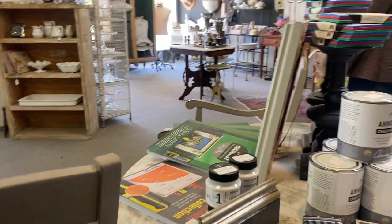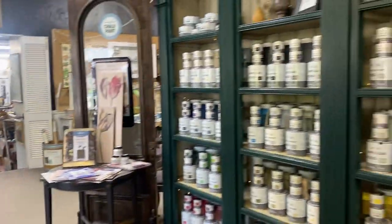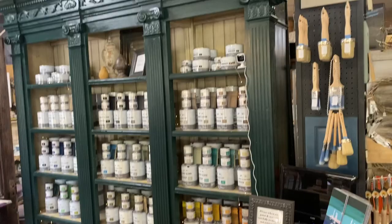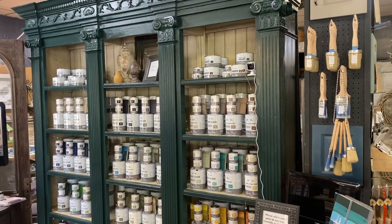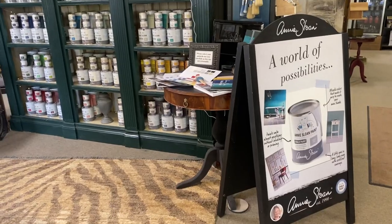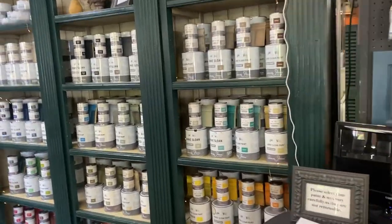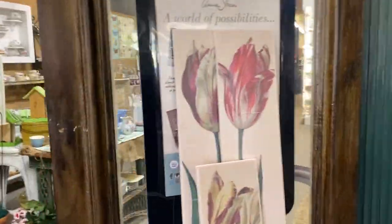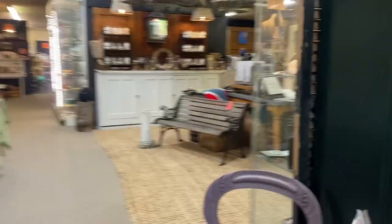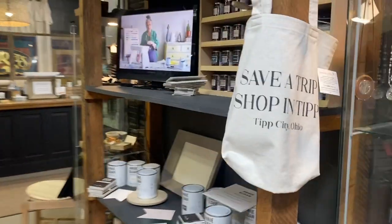We also carry detail brushes, crackle, books, sanding pads — just anything Annie Sloan, we have, as well as all of her brushes that make your projects turn out just great. So we're happy to help you with your projects, decide what you need to take home with you, and we're also happy to provide in-store instructions, demonstrations, and classes, as well as painting things for you if you need us to.